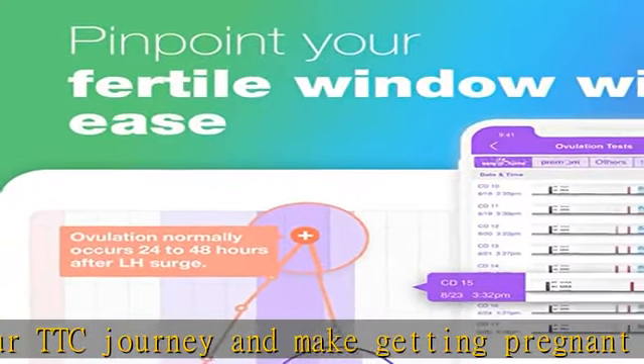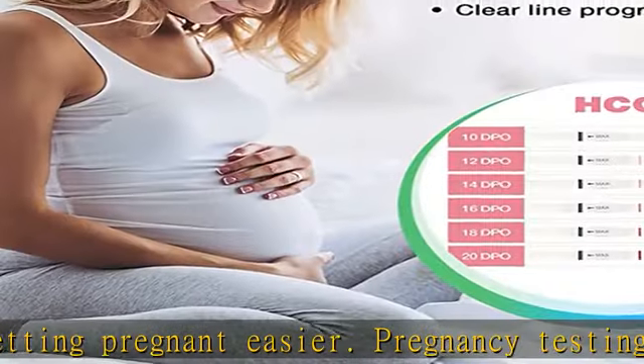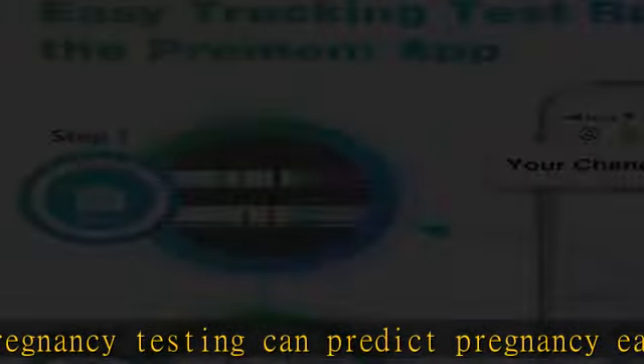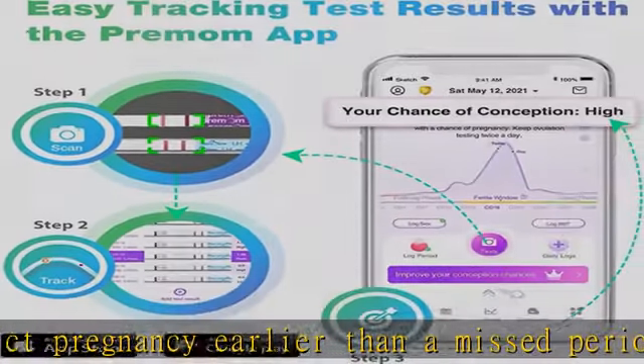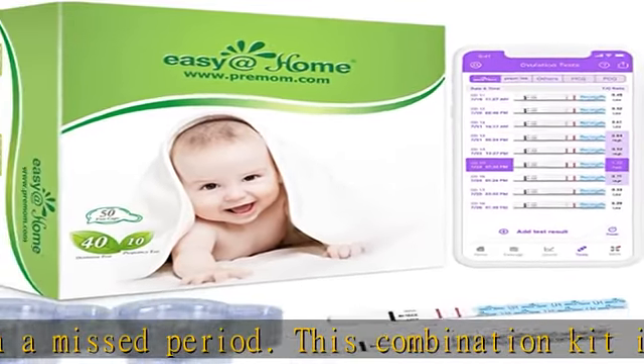Accurate and highly sensitive in detecting the LH surge, Easy at Home ovulation test strips help to track your ovulation progress and minimize the chances of missing your LH surge. Our ovulation and pregnancy tests are at reliable levels of sensitivity so you can test with confidence.